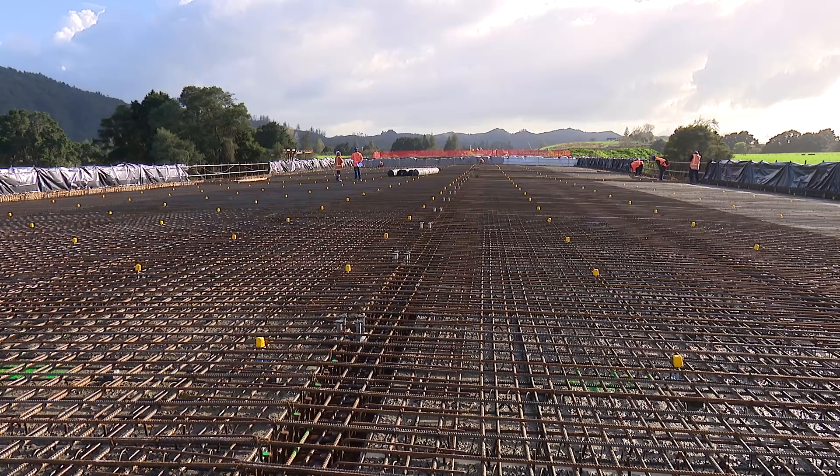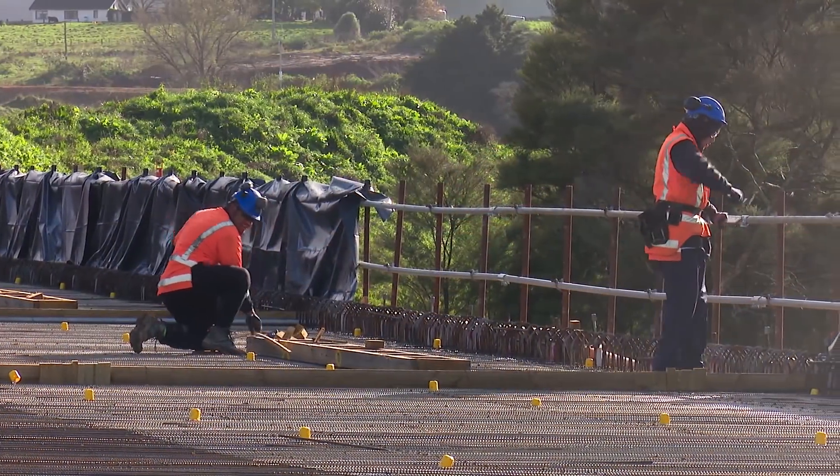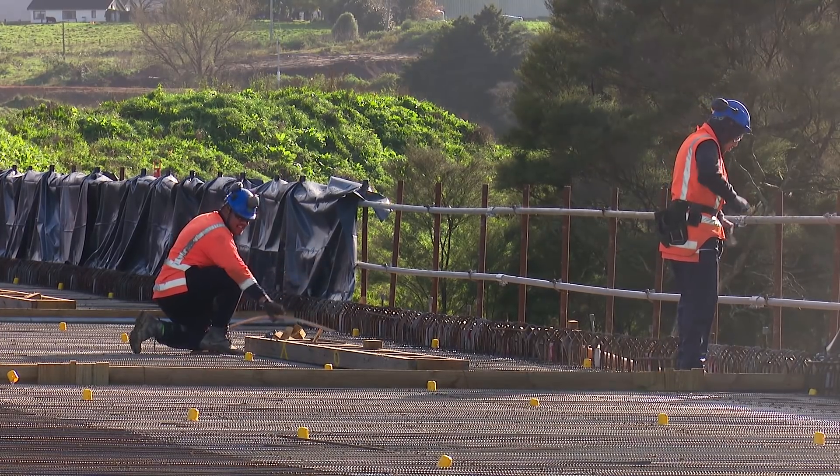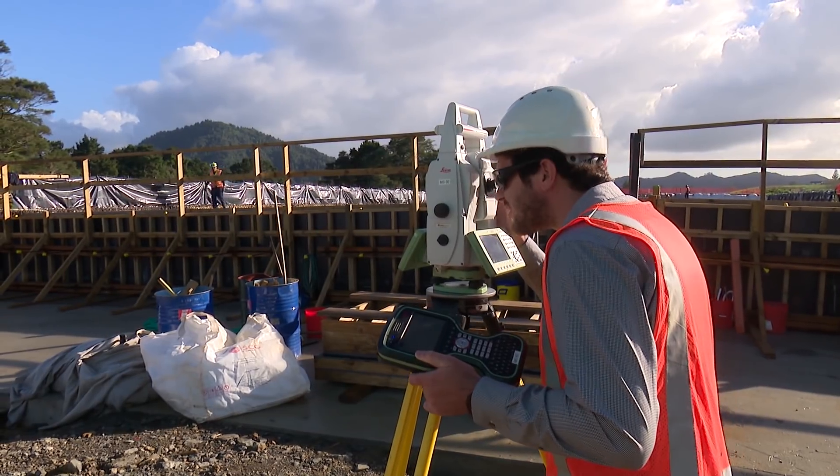I'm standing here in front of the Mangatokitoki Stream Bridge. This is the fourth of our four stream bridges on the project. The first three stream bridges are already open to construction traffic and we're nearing completion of the Mangatokitoki Stream Bridge at the moment.